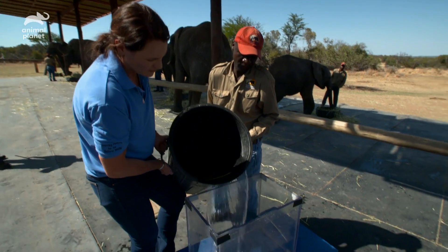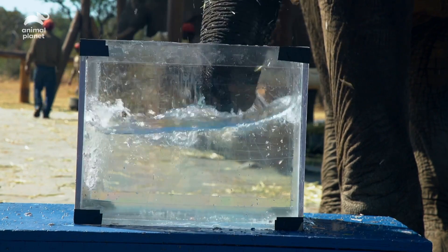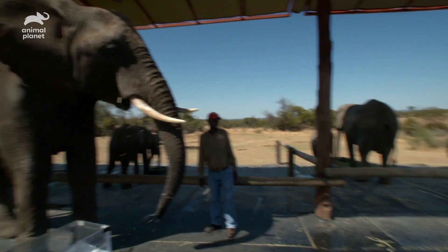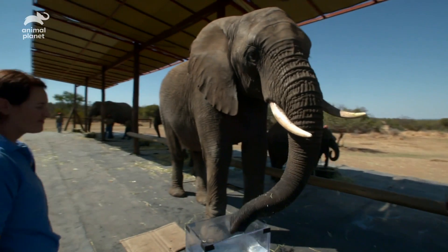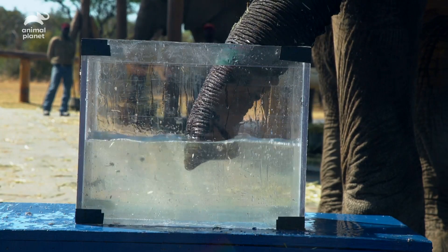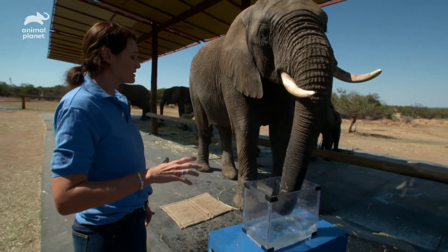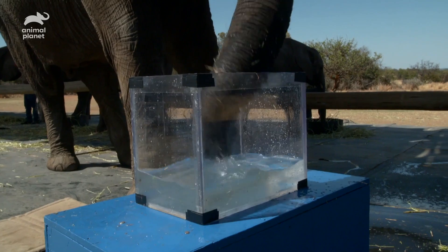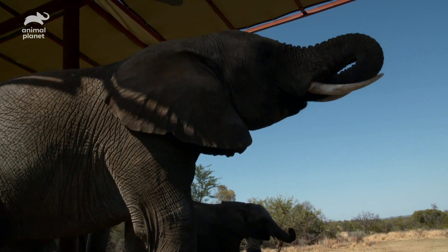First, a drinking test. Step one, slosh the water around a bit. Step two, spray the camera crew. And step three, take a well-earned drink. It's just like your nostrils — that trunk goes directly to the lungs, not to the stomach or any digestive area. So they'll fill the trunk with water and then immediately transfer that water to their mouth to swallow.